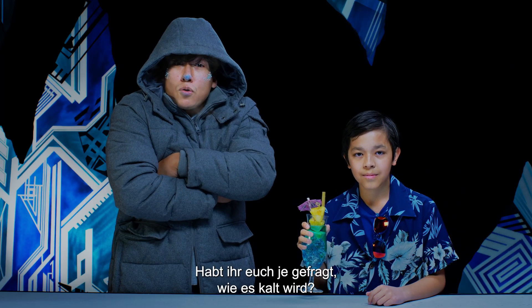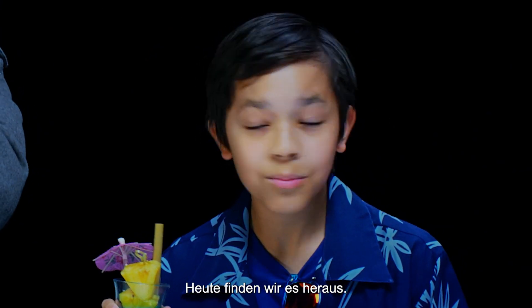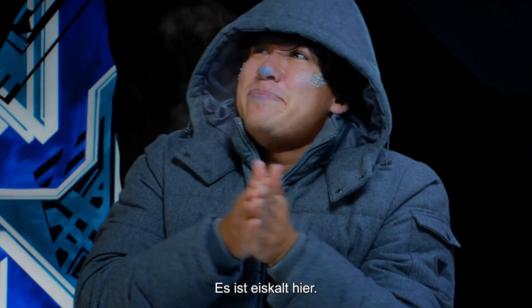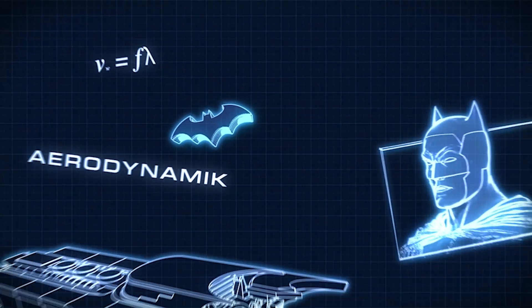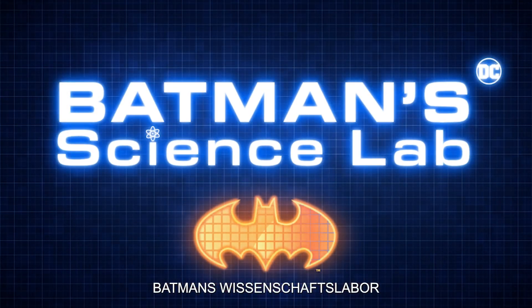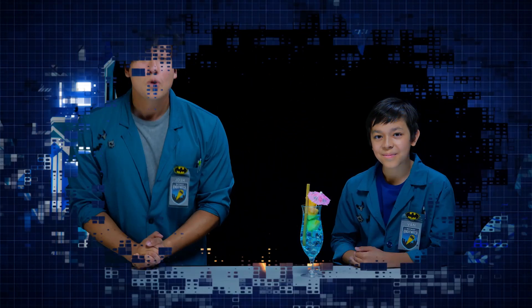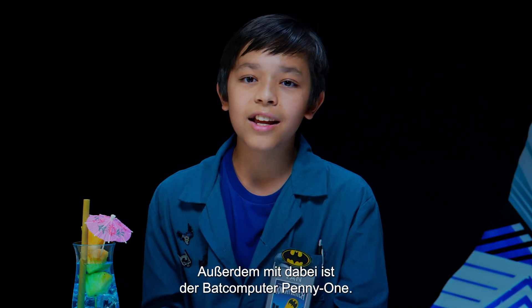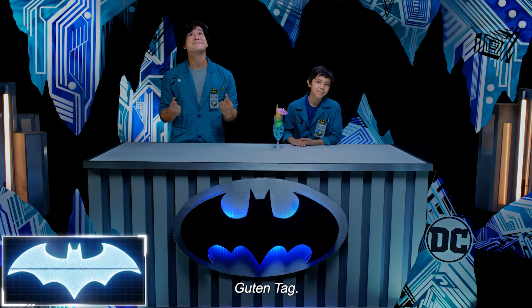Ever wonder what makes things get so cold? Today we're gonna find out. Want some iced tea? It's snippy in here. What's going on, everybody? I'm Josh, and I'm Van. We've also got with us today the Batcomputer, Penny One. Greetings.